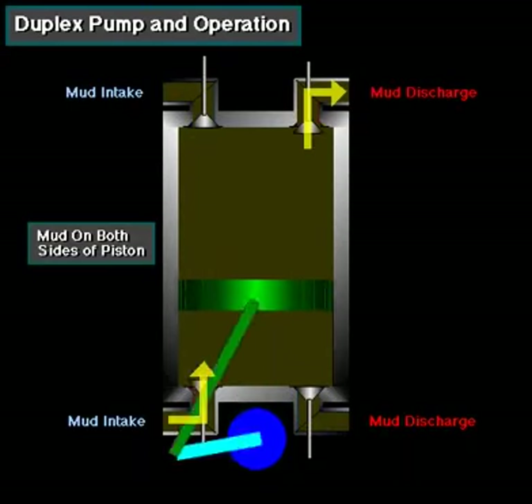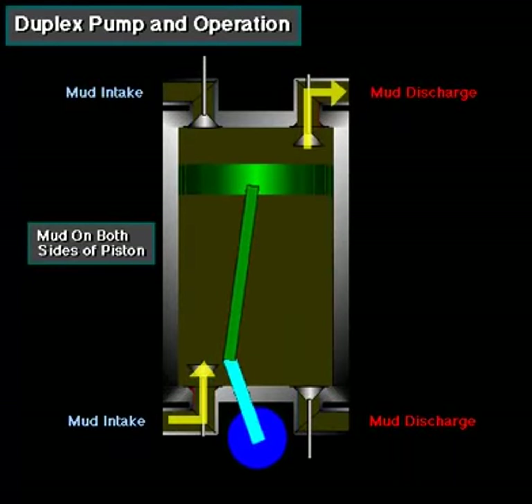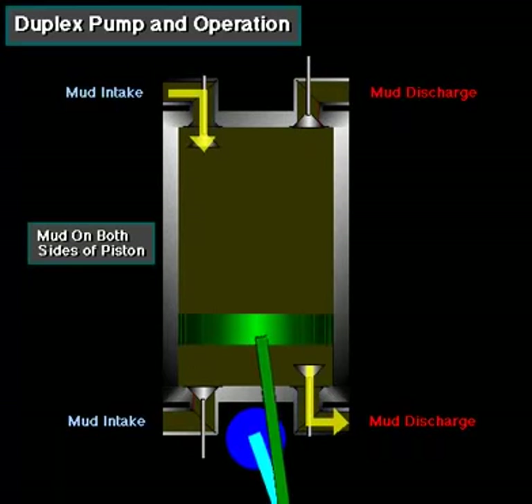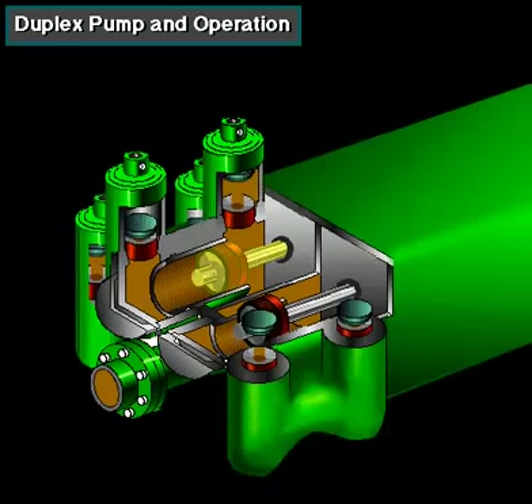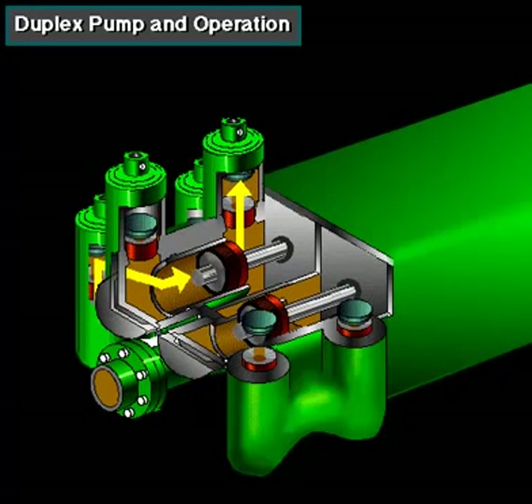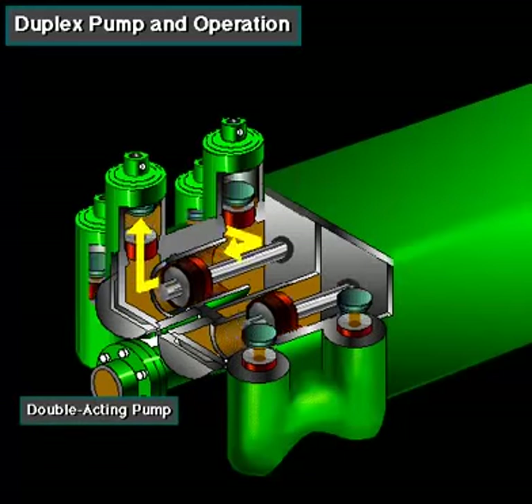In a duplex pump, the pistons discharge mud on one side of the piston and, at the same time, take in mud on the other side. Notice the top piston and liner. As the piston moves forward, it discharges mud on one side as it draws in mud on the other. Then, as it moves back, it discharges mud on the opposite side and draws in mud on the side where it had earlier discharged it. Duplex pumps are, therefore, double-acting.